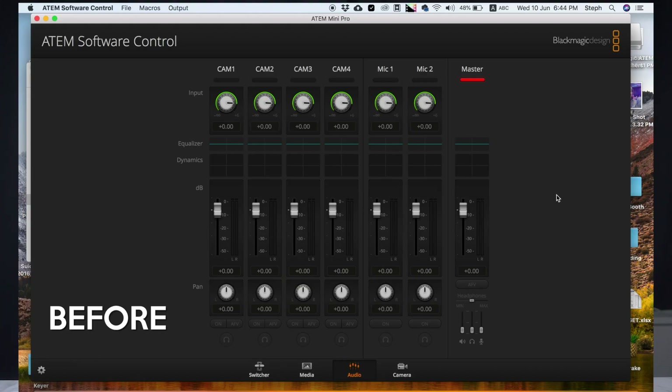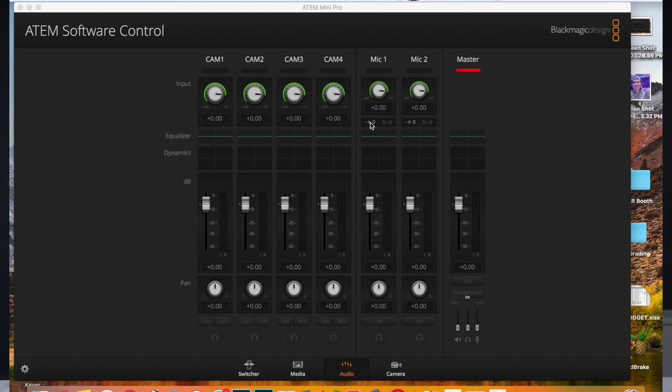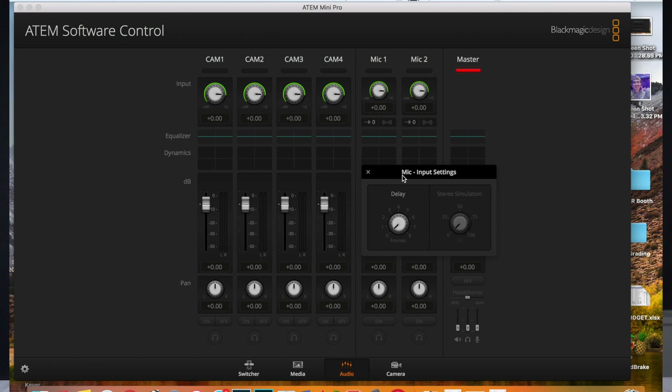Now for a little photo hunt fun — comparing before and after. Did you manage to find where they hid this new little guy? It's here in the audio tab, under your Mics 1 and 2, under the decibel level. There's a new arrow icon pointing to a zero. Click on it and a mic input settings window pops up where you can turn the knob to dial in the appropriate delay.